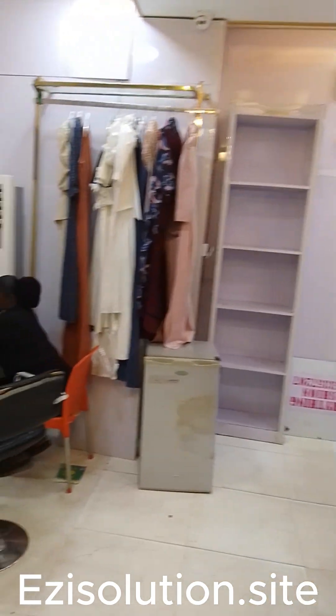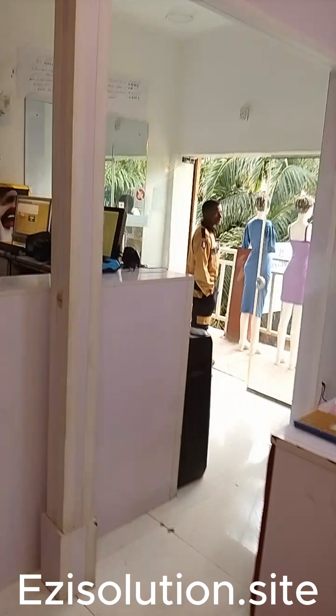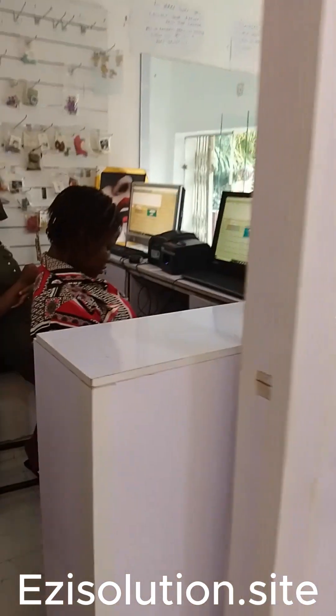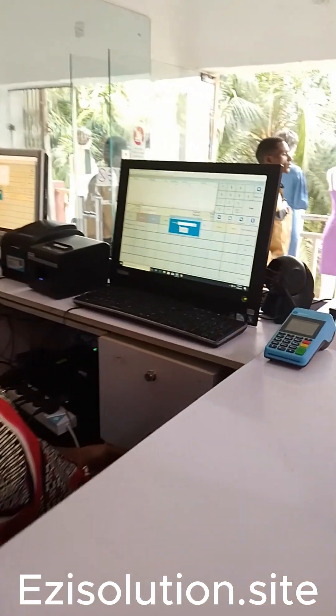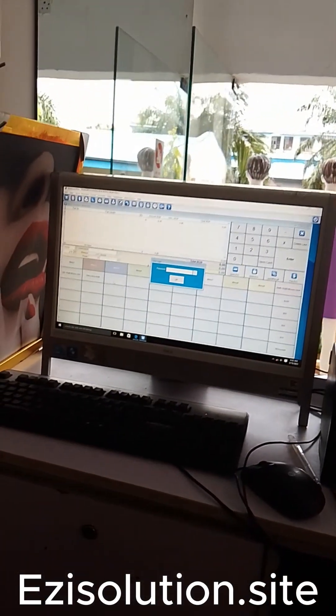So this is a boutique. This boutique — you can see that the name is Everything Fashion. But this Everything Fashion was originally known by a different name, and recently changed their name to Everything Fashion.